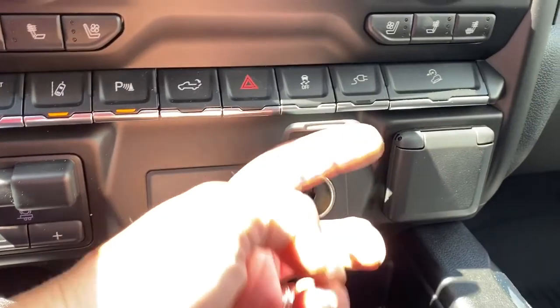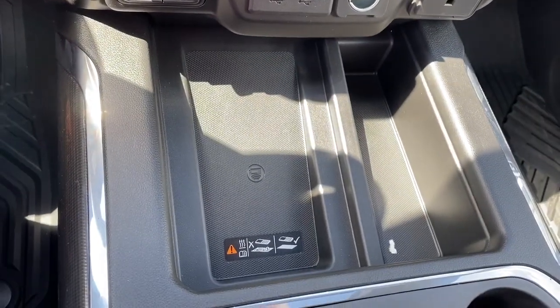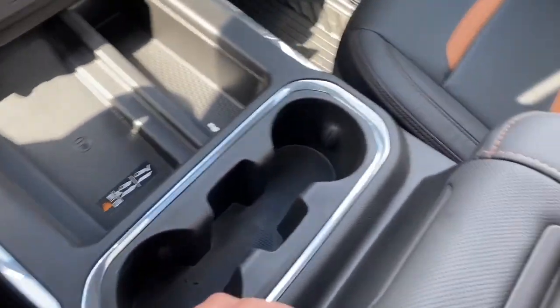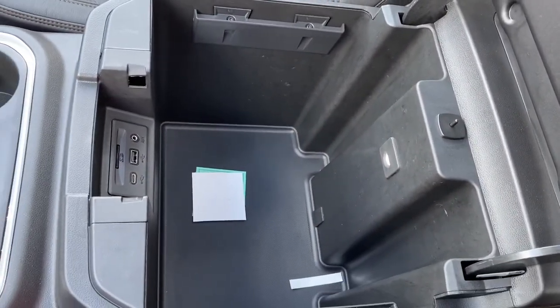We've also got some USB and power plug-ins. This truck also comes with the wireless charging pad — place your phone on the charging pad and it will charge your phone for you. We've got two cup holders in the front and a deep and spacious center console.